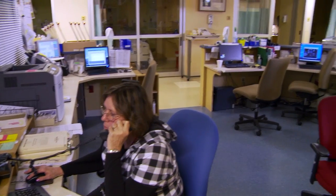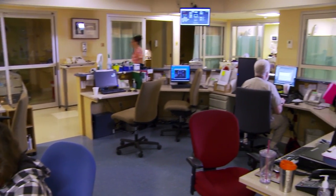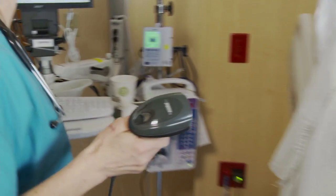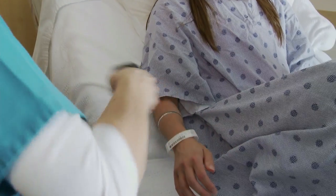For the leaders of this critical access hospital, the growing costs of information technology needed to provide excellent care and meet regulatory standards became a burden that needed to be addressed.